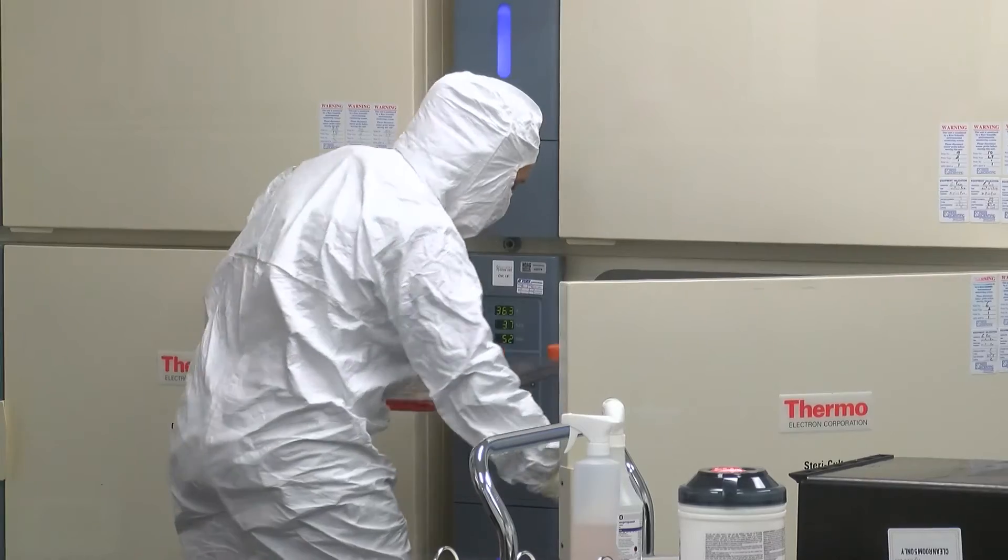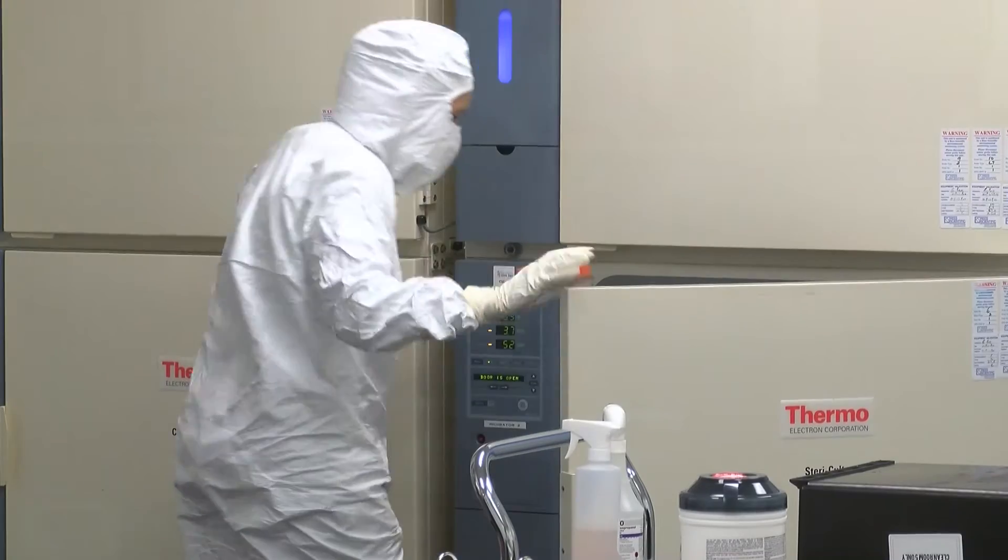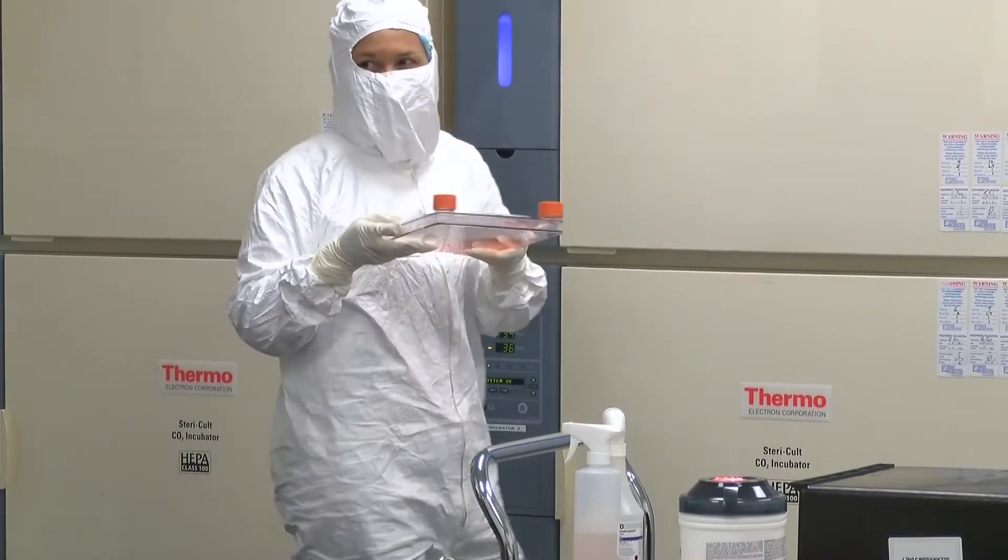Stem cell therapy is used for what kinds of cancers? Our stem cell therapy is used only for melanoma currently. We are in phase three — the final stage of clinical testing before commercialization.